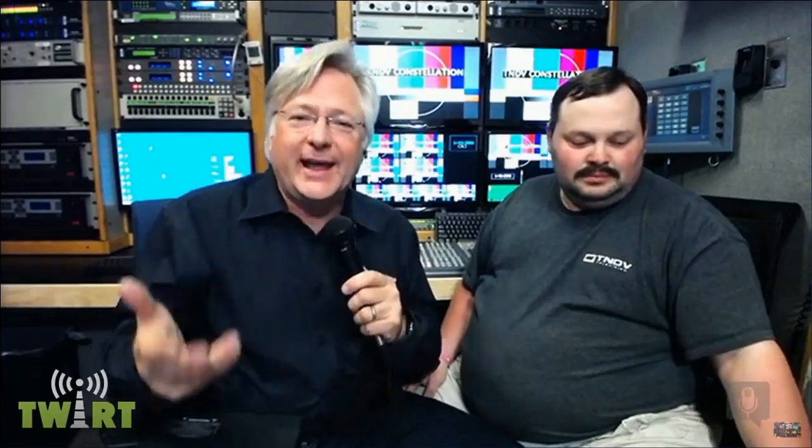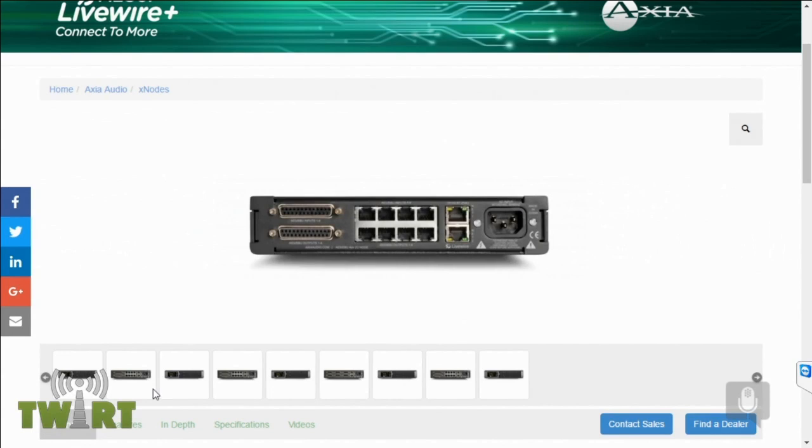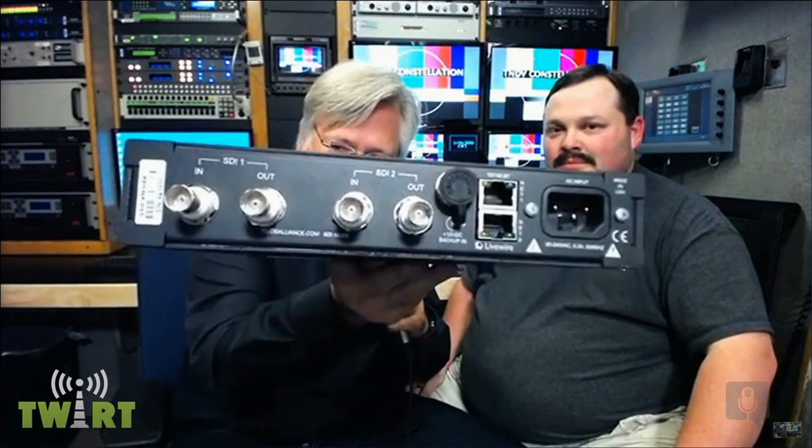X-Nodes are the device that lets you connect an Axia network to devices that don't have a built-in Ethernet jack and don't have Axia or Livewire built into them — things like microphones, speakers, headphones, a turntable or a tape deck — anything that needs to go into a Livewire audio-over-IP network but can't. So you use an Axia X-Node. They come in several varieties: one has microphone inputs, others have analog line level inputs and outputs, others have AES digital inputs and outputs. And here's one that has the Linear Acoustic brand name on it, with BNC connectors labeled SDI-1 and SDI-2.